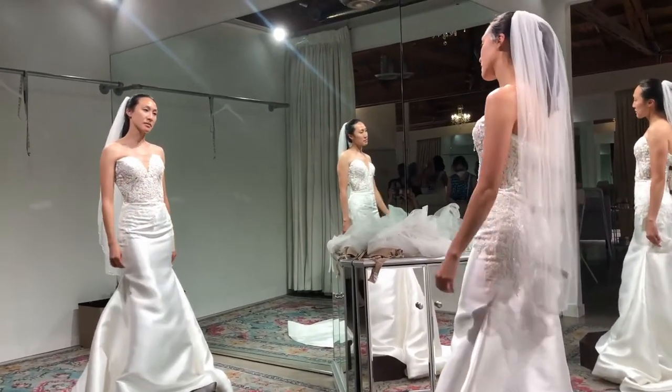I'd gone to Love Bridal and the dress that was my favorite there was a Pronovias Carlo dress. Because I knew the designer, the name, the style number, and had all the information, now it comes down to just shopping the prices.